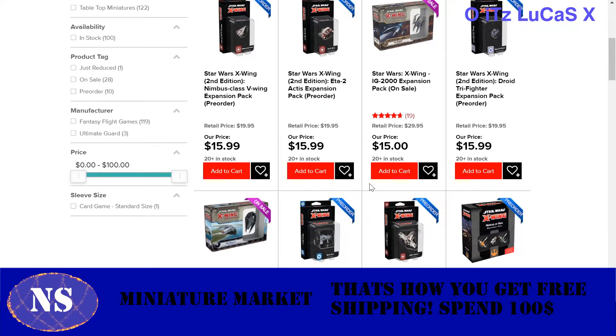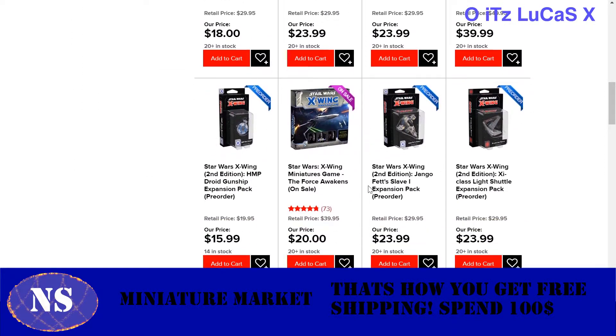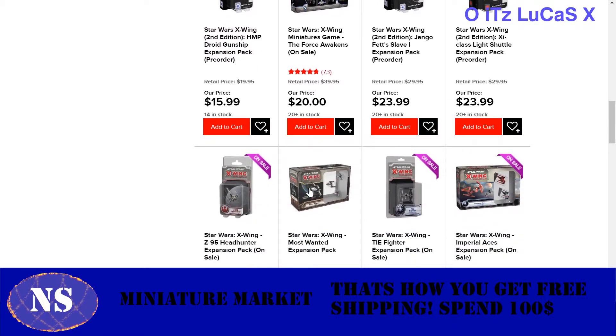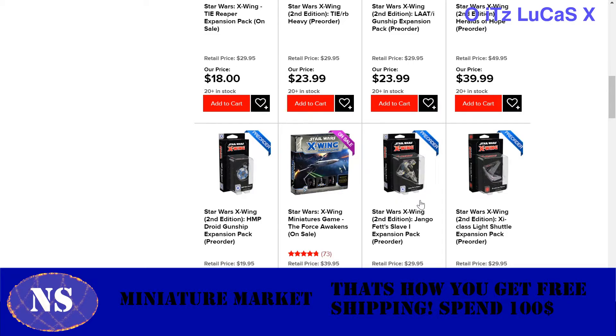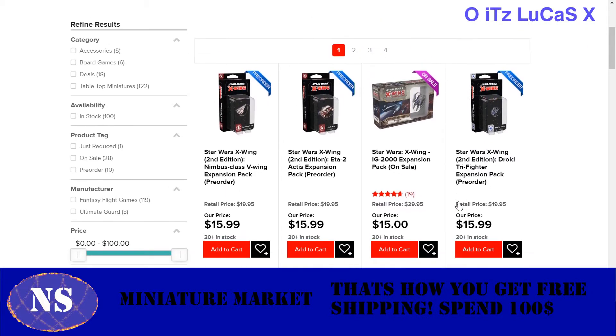So if you want to support your local business, do buy from them. But if you don't have one locally, use this for your savings. They have tons and tons of pre-order stuff. I actually purchased one of these — I'm still waiting on it. Man, there is a lot of pre-order stuff.